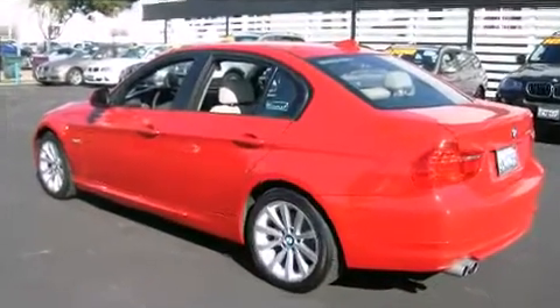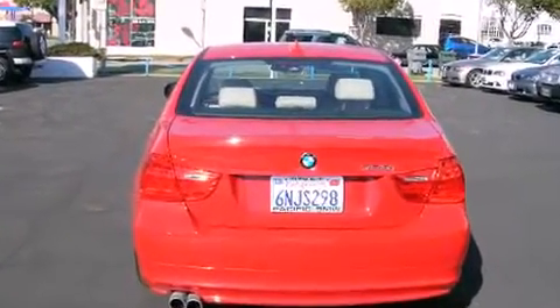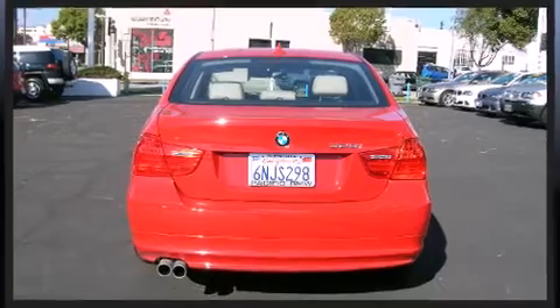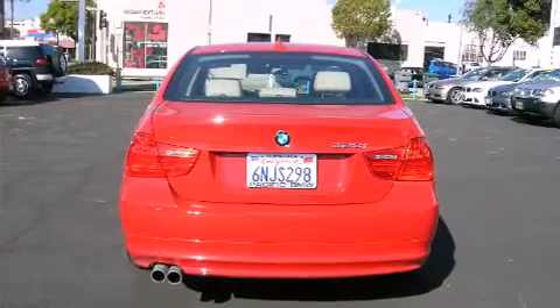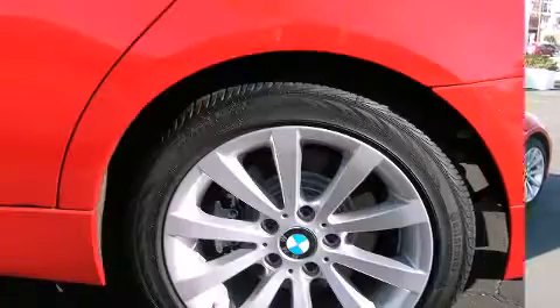BMW prioritized fit and finish as evidenced by front and rear reading lights, adjustable headrests in all seating positions, a leather steering wheel, an outside temperature display, front fog lights, heated door mirrors, and one-touch window functionality.